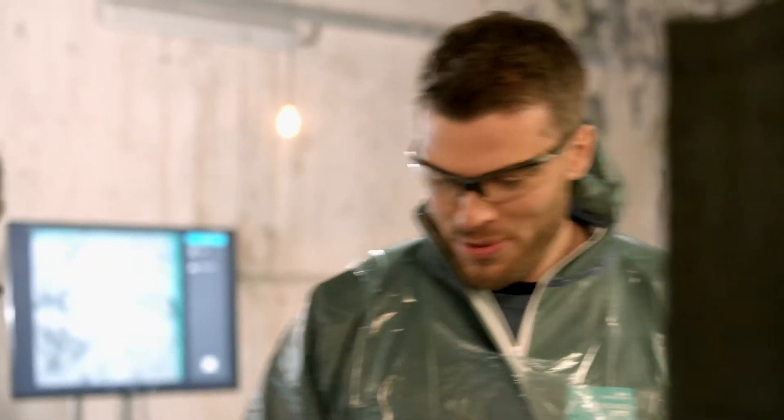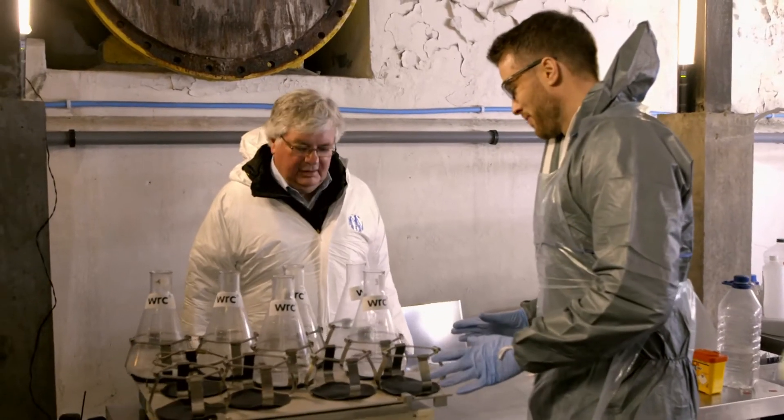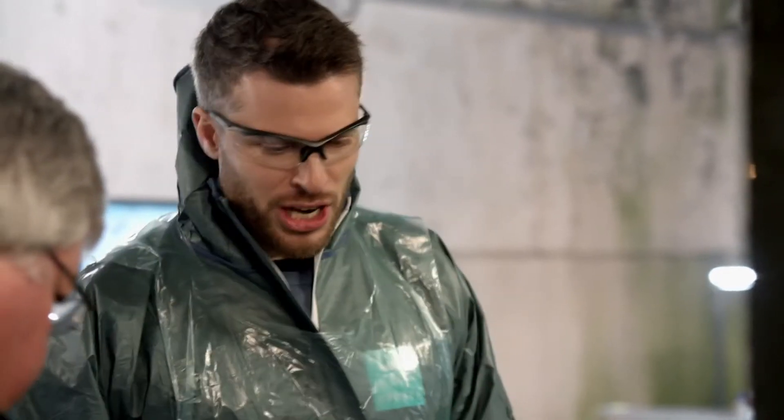Andy, I love the shaky, shaky machine. What are you doing with it? This is a shaking table, basically.